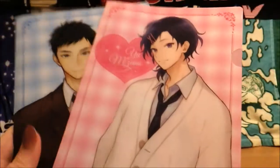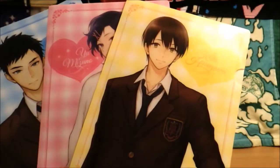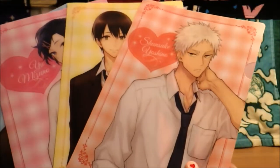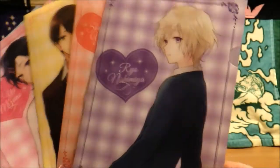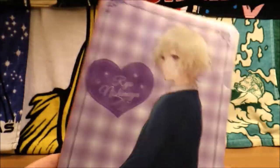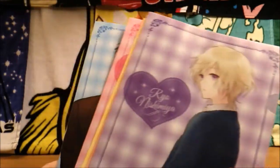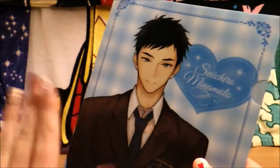Anyway, that is it for this one. What a fun opening. I don't normally buy stuff like this, but I just really, really like this show and I really like these folders — they're just really pretty. Who is your favorite, and are you watching this show? What do you guys think of it? I would love to chat with anyone in the comments about that. That is it for this one. Hi to all my subscribers — you guys rock, and I will see you guys in the next video. Bye guys!